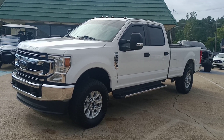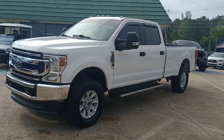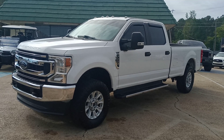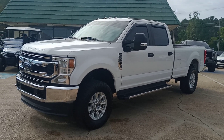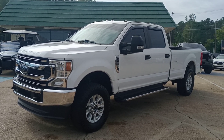A 2020 Ford F-250. It's an XL four-wheel drive with a diesel STX package, so it's going to have the nicer rims, the chrome steps, and the 360-degree backup camera. Nice truck, vinyl seats, rubber floor mats, great work truck, 125,000 miles. We're selling it for $42,991.